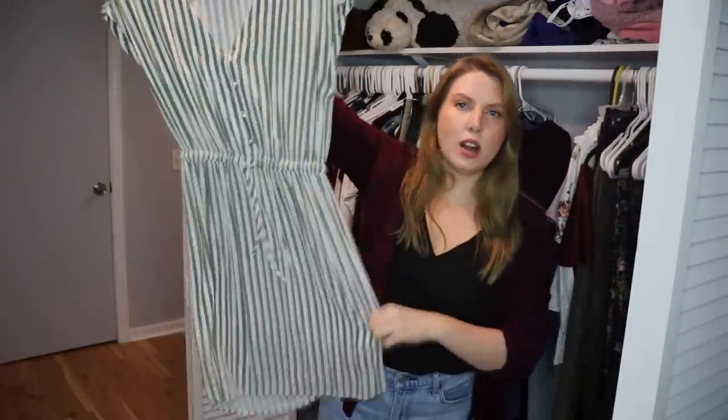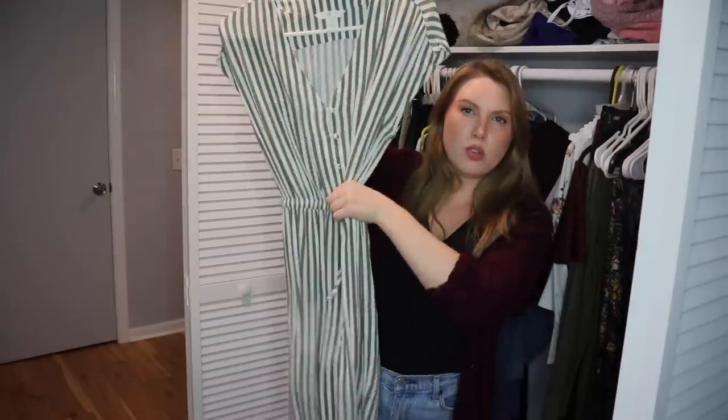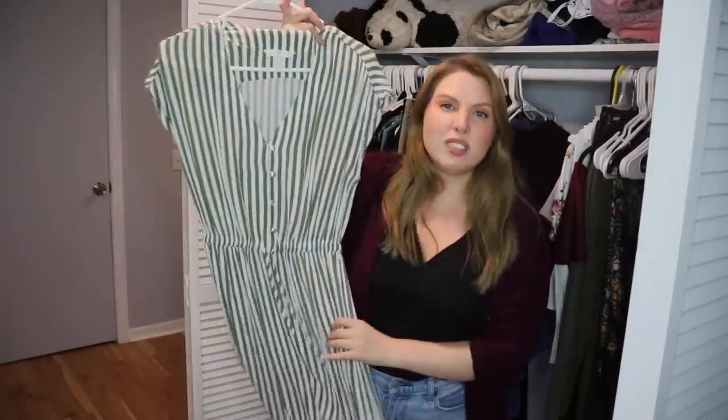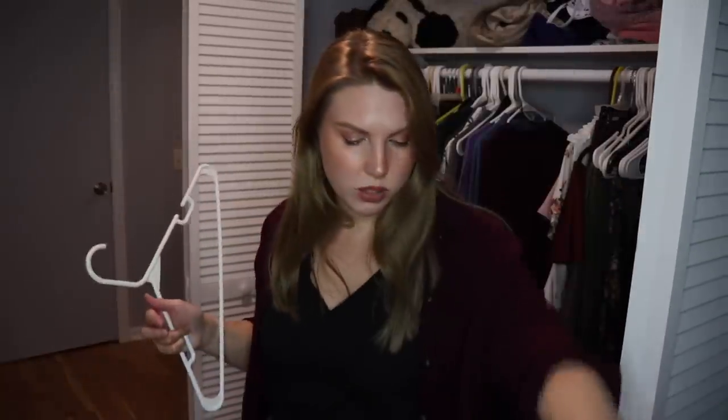This dress, however — I don't know what I was thinking when I bought it. I don't like when things have a drawstring waist like that. It's just not a flattering cut on me, the color isn't great, and it's also kind of see-through. So I'm not going to keep this one. It's from H&M.